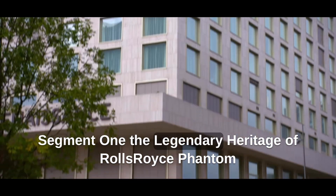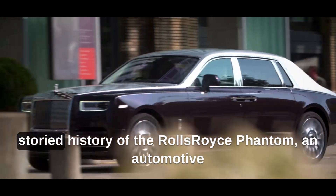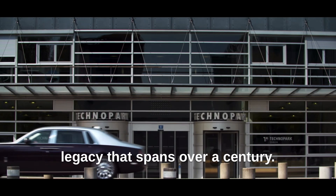Our odyssey commences with a glimpse into the storied history of the Rolls-Royce Phantom, an automotive legacy that spans over a century.